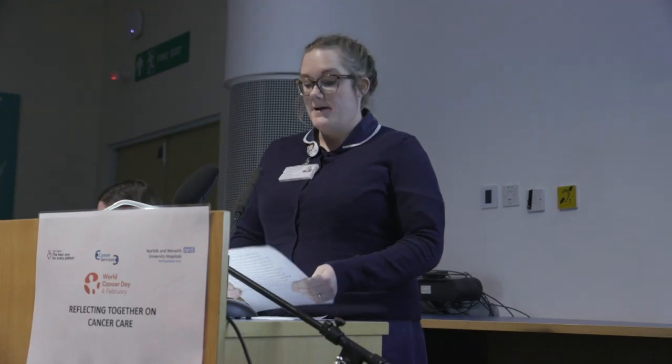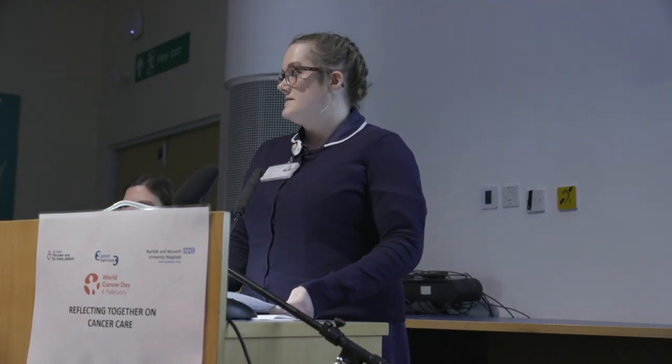Hello, my name is Erin Oaks, and I am one of the specialist screening practitioners, or better known as SSPs, for the NHS Bowel Cancer Screening Program. The purpose of the program is to offer screening to detect bowel cancer at an early stage when treatment is most likely to be effective for those thought to be at an increased risk.